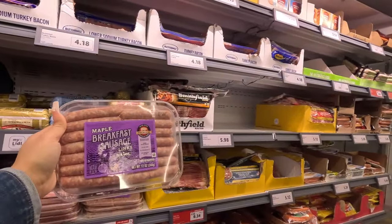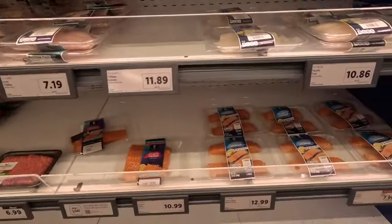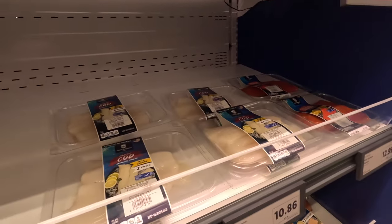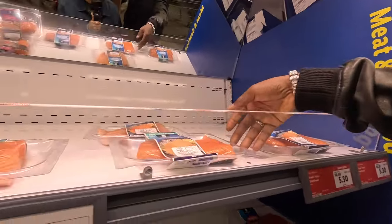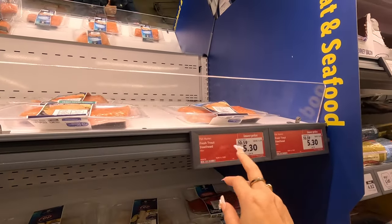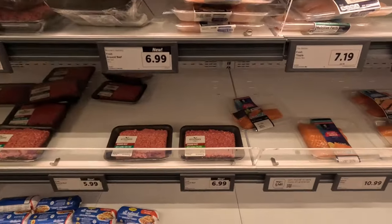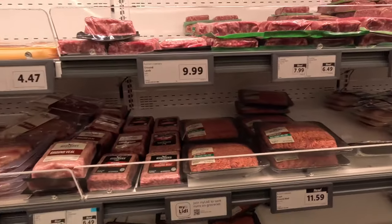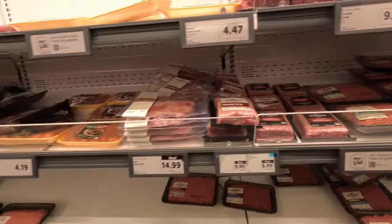They got breakfast sausage for $1.50. I want these for a dollar — I'm going to try these out. Oh look, they got more salmon here. Cod fish. Atlantic salmon — $9.69. Some fresh trout — $5. Got some ground beef — $6.99, $5.99. That's decent. $11 for the bigger one. Found some T-bone steak — $12.99. That's a pretty nice pack.